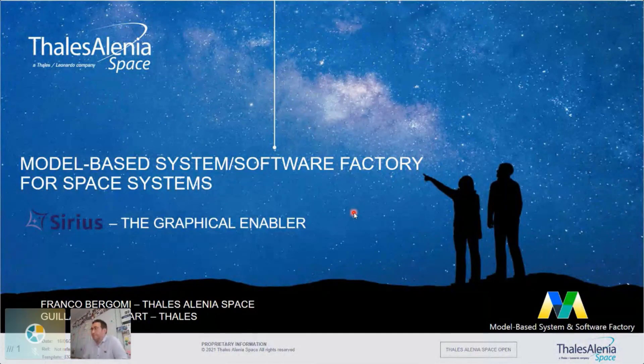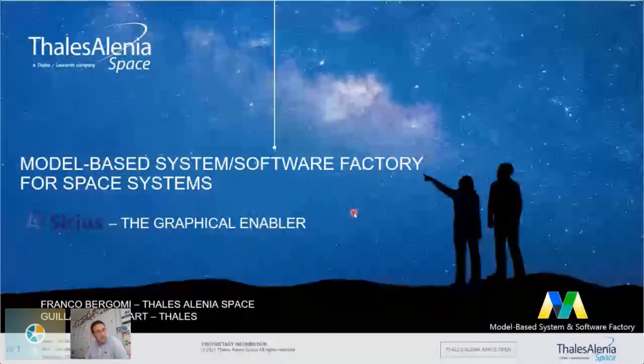Hello everyone. I'm Franco Vergomé. Guillaume Gébarth will be joining us at the moment of the Q&A. I work at Thales Alenia Space. I've been doing modeling since 2006 when I started working, and I was there when Sirius was born in Thales. So now I've been using Sirius for at least 10 years. This talk is about how we are using Sirius and other technologies to set up a software factory for my domain — Space Systems — and how we work together with Guillaume to build this kind of software factory.